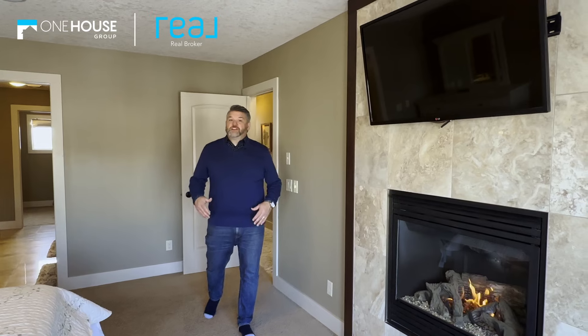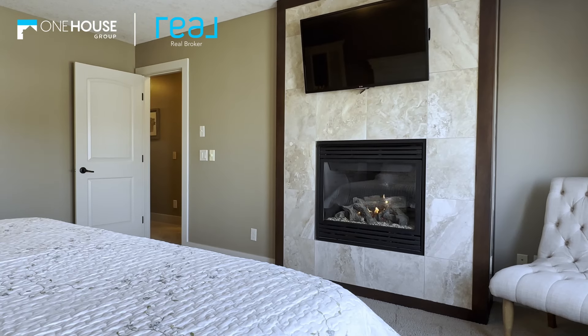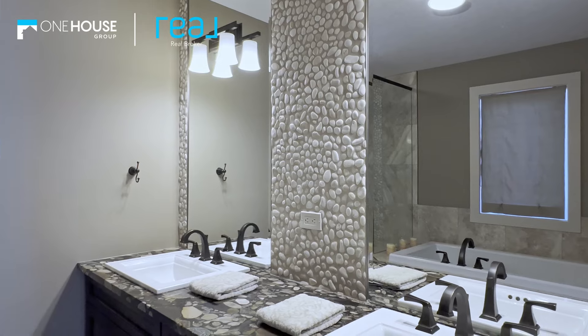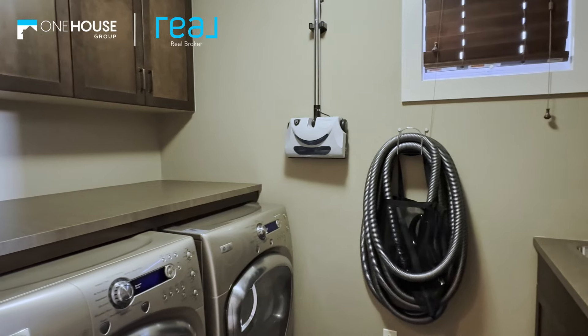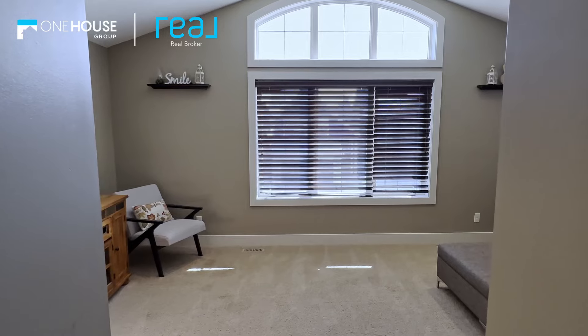Upstairs, four generously sized bedrooms await, including a luxurious primary suite with its own fireplace and spa-like ensuite. A full-sized laundry room, a well-appointed bathroom, and a vaulted bonus room complete the picture of upper-level comfort.